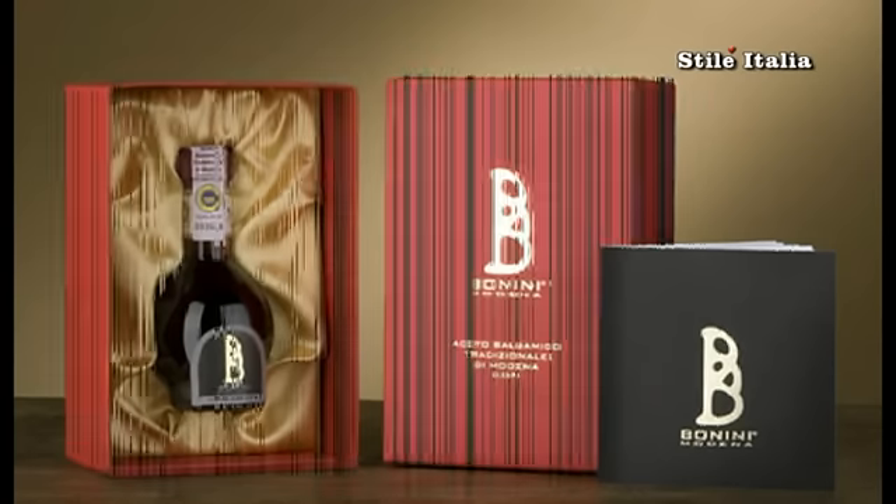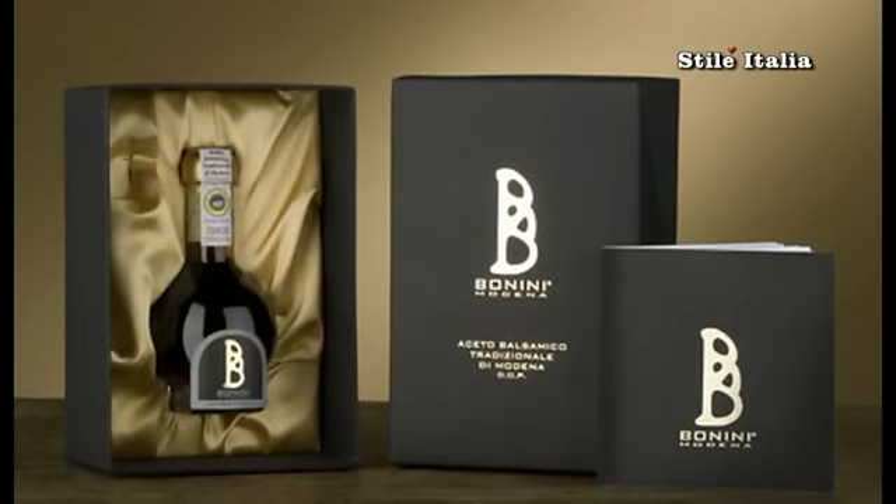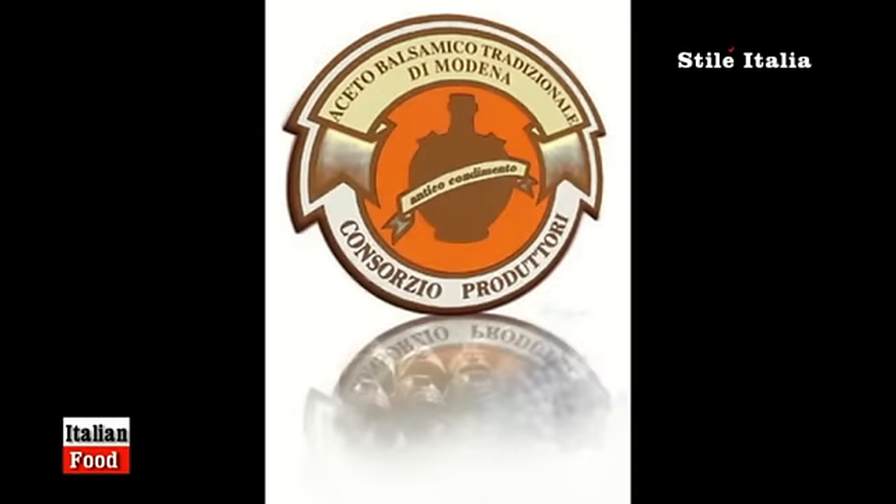Good morning, this is Fabio Bonini with you today. I just want to explain the difference between the two different ages of the traditional balsamic vinegar. The two consortia — the Consorzio Tutela and the Consorzio Produttori — divide into two big families.